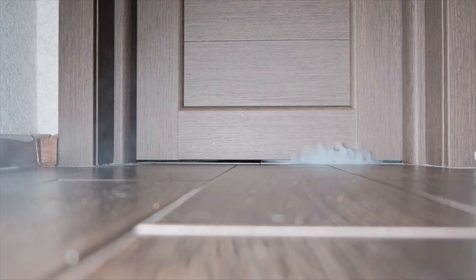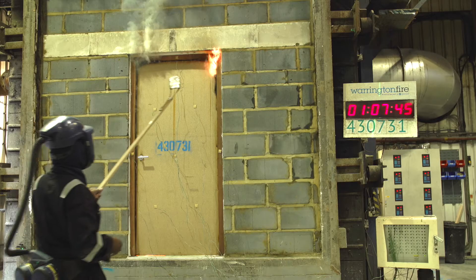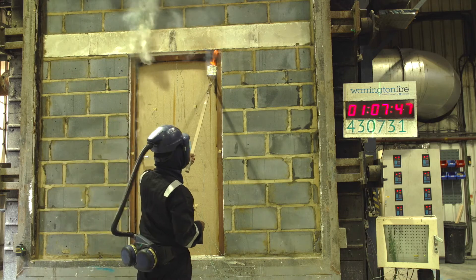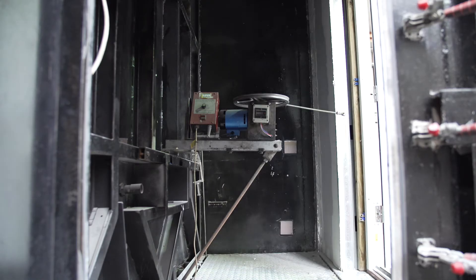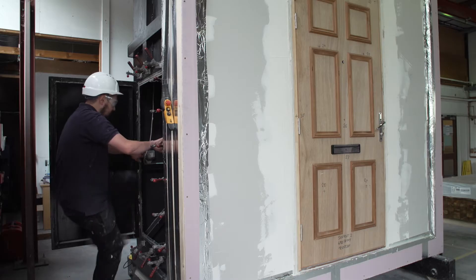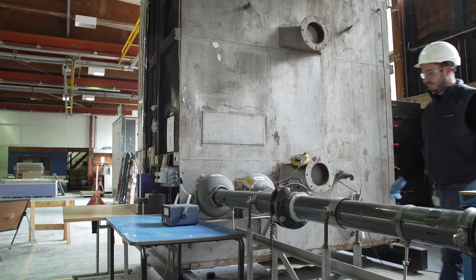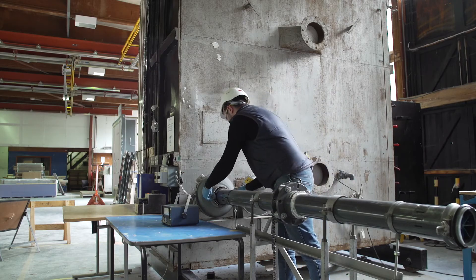Smoke control is a requirement in the UK under Approved Document B, but the importance of doors which protect against fire and smoke are recognised by most codes and standards across the globe. By having your fire door also tested for smoke leakage, you can ensure that your life safety product performs above the minimum requirements in a critical event.